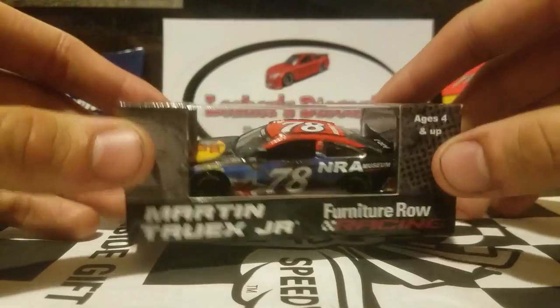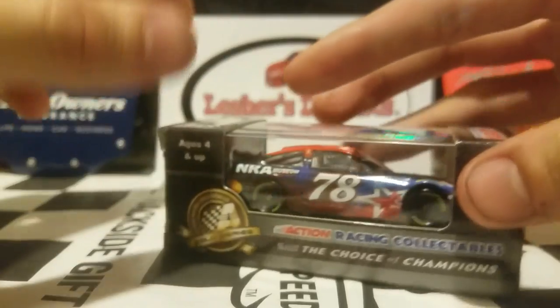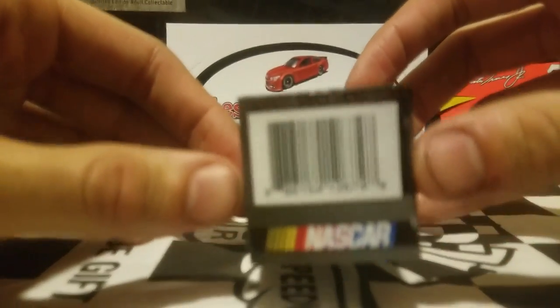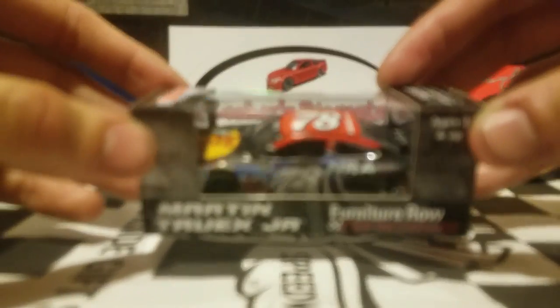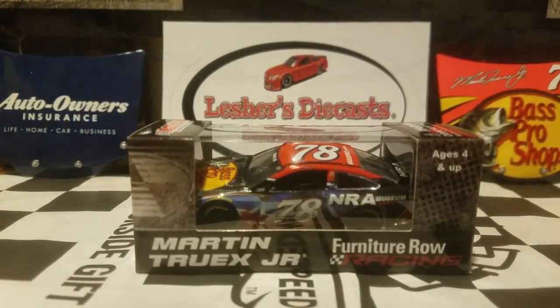Here's the box — nothing too crazy about that. You guys already know what this diecast is, so it's a box. What more can you do about it? But I do like this patriotic scheme, and we'll be taking a closer look at it.